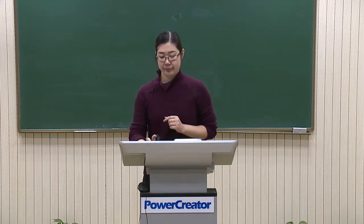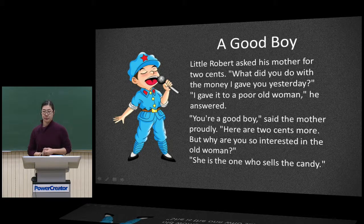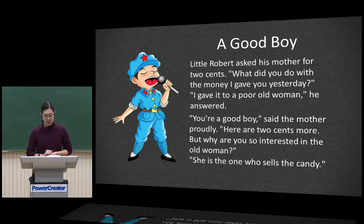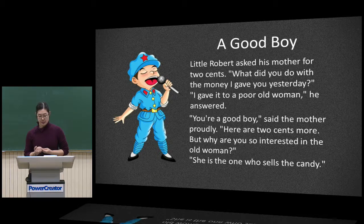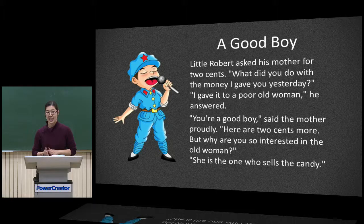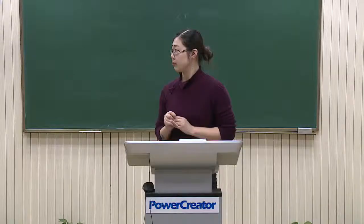I have a little story. Little robot asked his mother for two cents. 'What did you do with the money I gave you yesterday?' 'I gave it to a poor old woman,' he answered. 'You are a good boy,' said the mother proudly, and gave him two cents more. 'But why are you so interested in the old woman?' 'She is the one who sells the candy.' After I've finished reading, the system will switch to my close-up shot automatically. I didn't do any manual operation. This is a very intelligent feature.